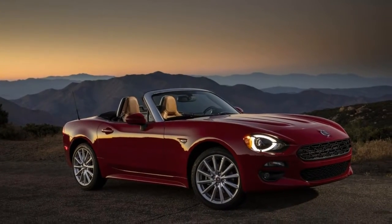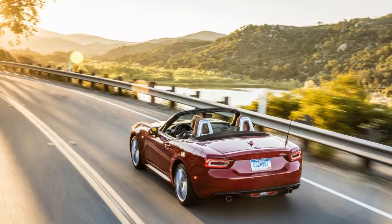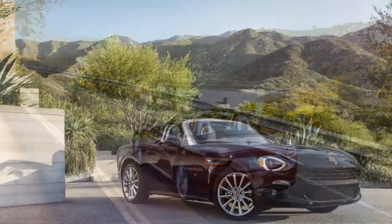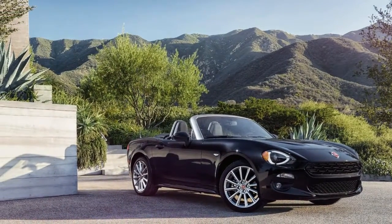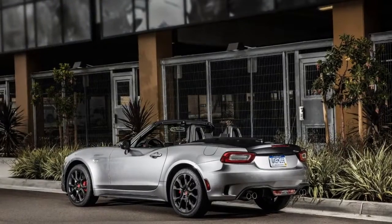One model year after its debut, the Fiat 124 Spider is little changed for 2018. A new red top edition is added as an option, featuring a red convertible top, and the options list for the Lusso and Abarth models are rearranged.